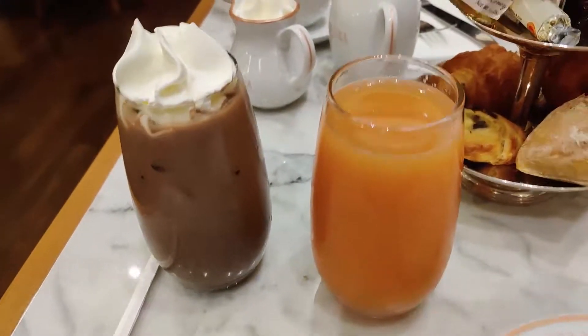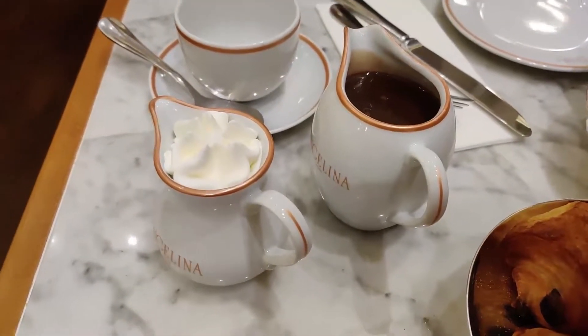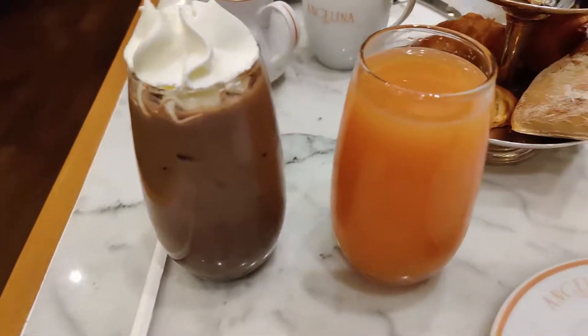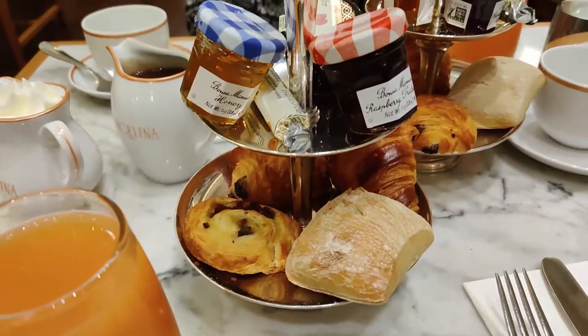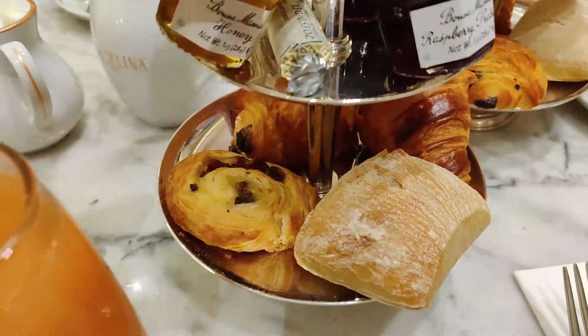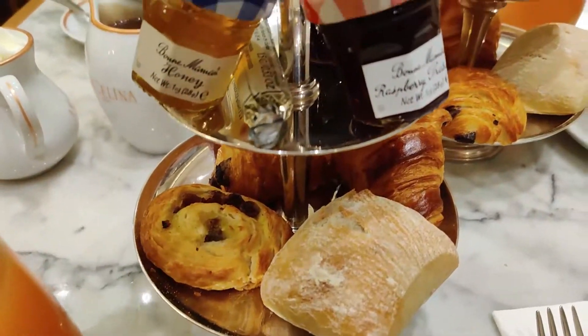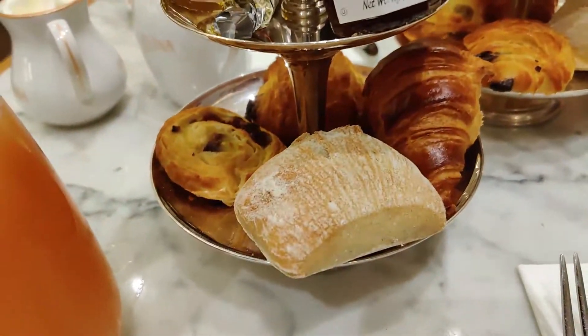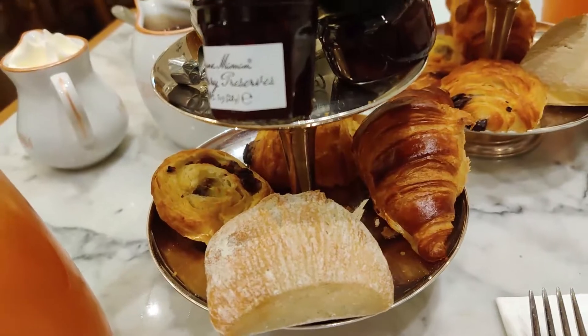So this is what we got. It comes with either hot chocolate right here. We also got the frozen drink with great food and a little breakfast. With the jam you can take this all home. There's three different kinds: honey, raspberry, and strawberry. So this is all the cuisine you can pick from. It's very cute.